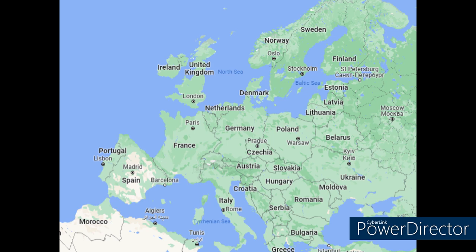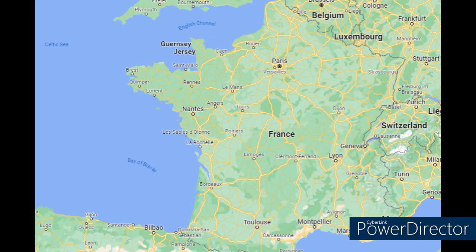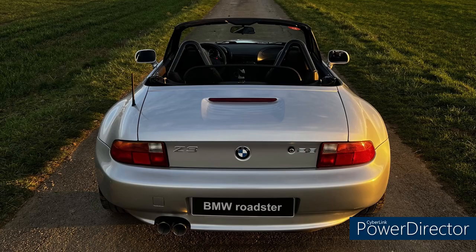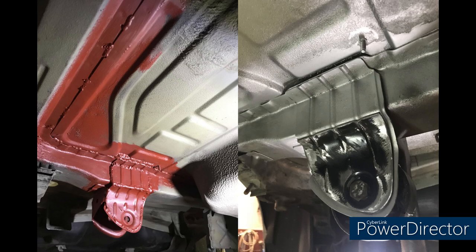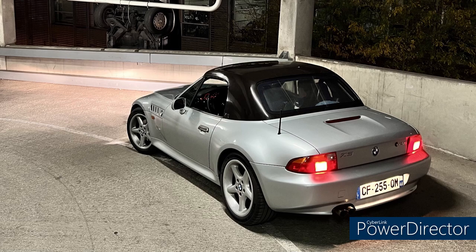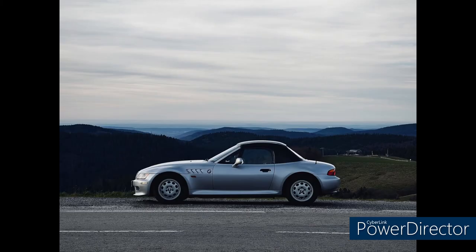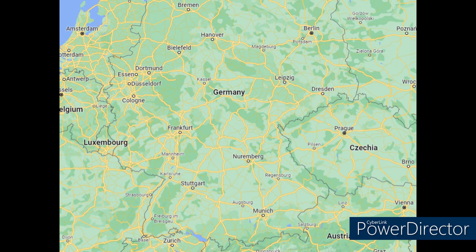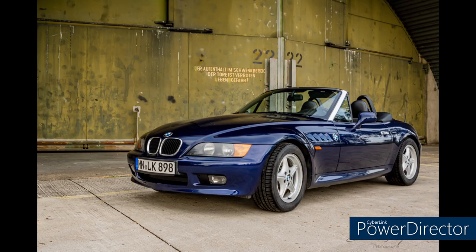Let's stay in Europe but move on to the continent — in France, where we have Baptiste and his 1999 2.8-liter roadster. This was his dream car from childhood and he finally bought it about two and a half years ago when he finished school. He had to reinforce the rear subframe right away. He's also done all the suspension bushings, the motor and transmission mounts, changed out all the fluids, put in a new suspension and a new exhaust. He has snow tires with small steel OEM rims and bought a hard top for winter. He's traveled all around France and done some track time at Le Mans.